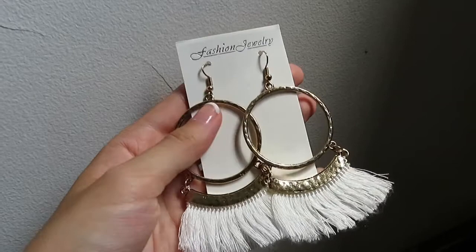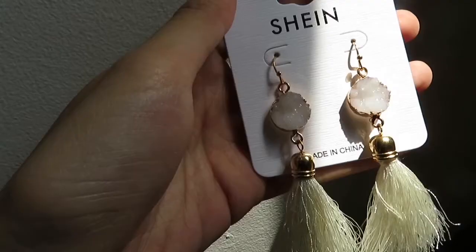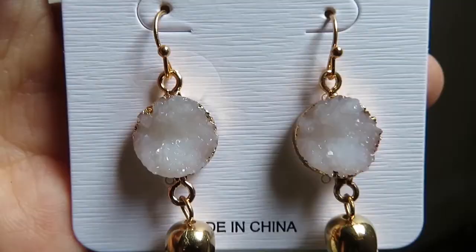I also got two pairs of earrings. The first pair is kind of heavy. So if you have earlobes like mine that are kind of bigger or very stretchy — I just don't like heavy earrings, so if you can't do heavy earrings I wouldn't get these. I looked at the reviews online and it said they weren't heavy, but they are. I'll probably still wear them every once in a while, just not on a daily basis. The second pair is a light pair and they're very cute — I like the little crystal druzy look with the tassels. I think those are super cute, I just wish they were more shiny.